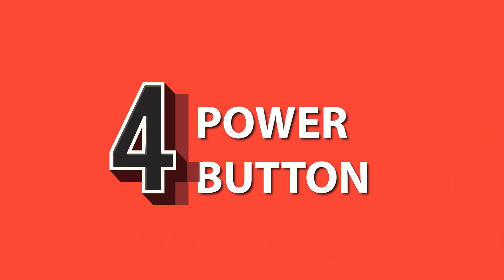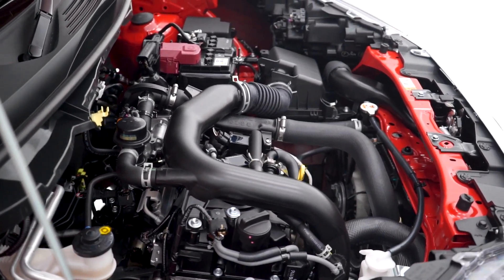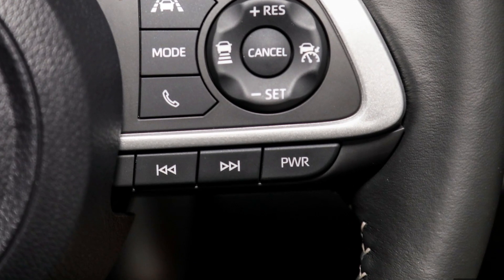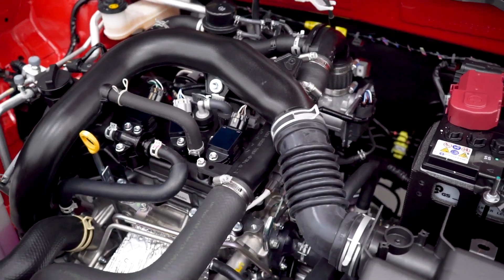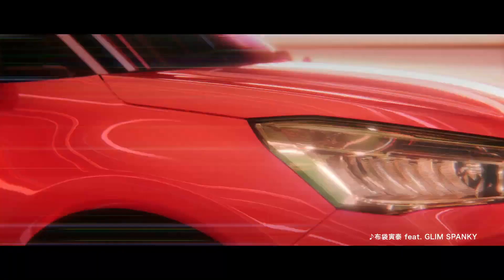Number four: power button. The messy engine bay may not have a cover, but you'll have a power button at your disposal. The button on the steering wheel primes the turbocharged engine and CVT to give maximum power for quick overtakes or hard acceleration. You can imagine it's a mini NOS button if you like.